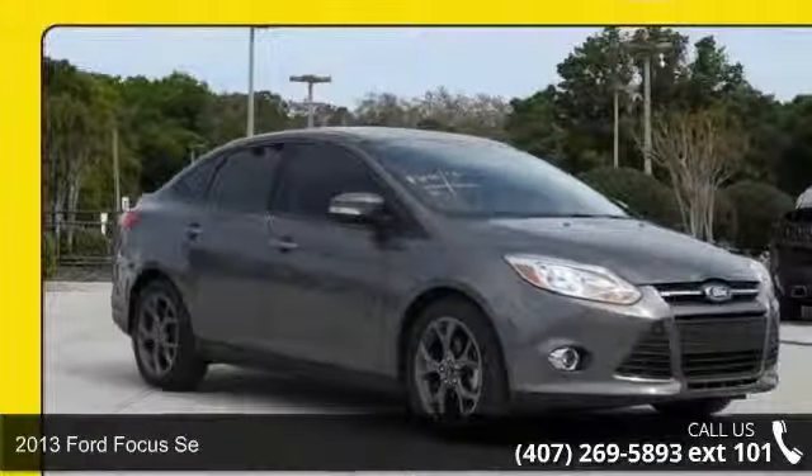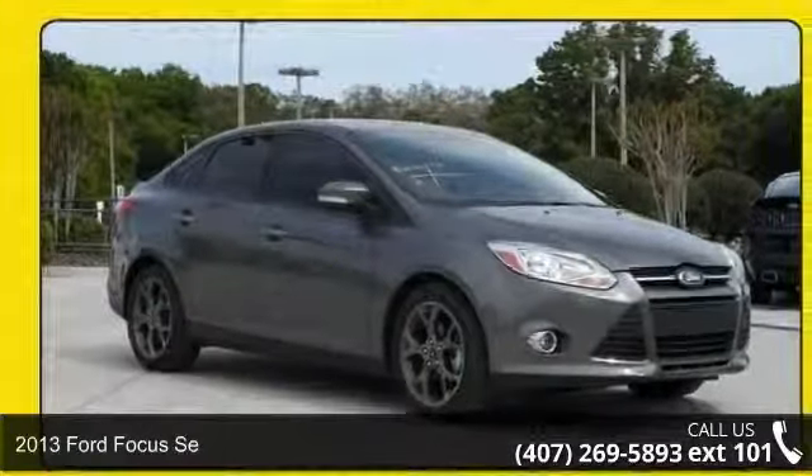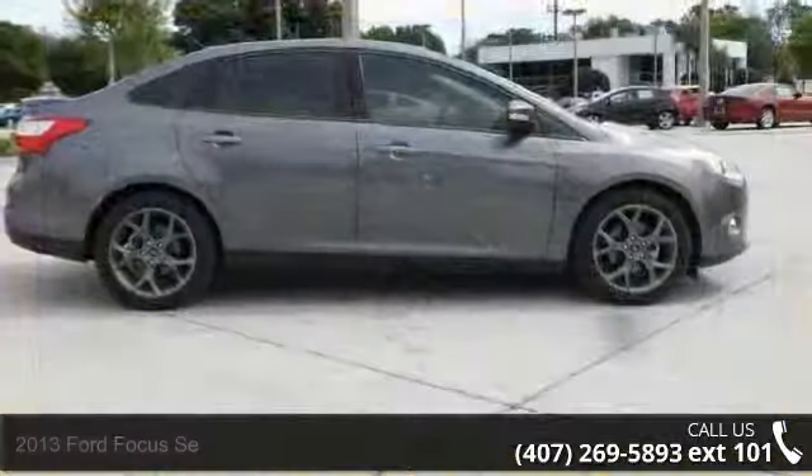Presenting the 2013 Ford Focus A. If you are looking for a first-rate auto, this one could be yours today.